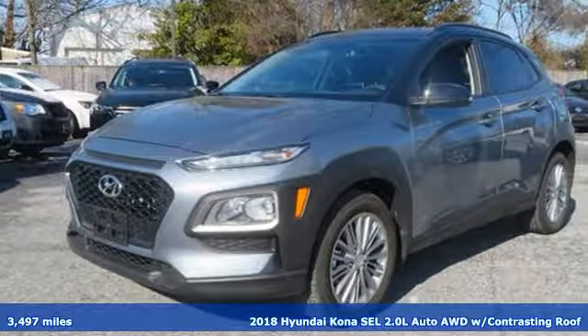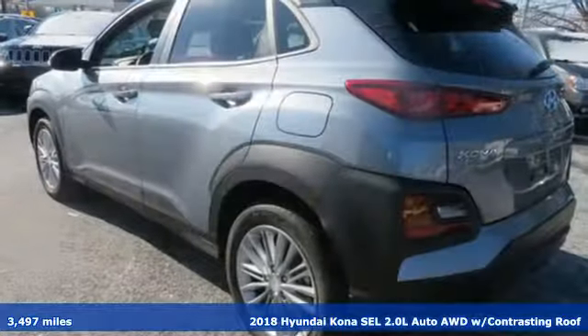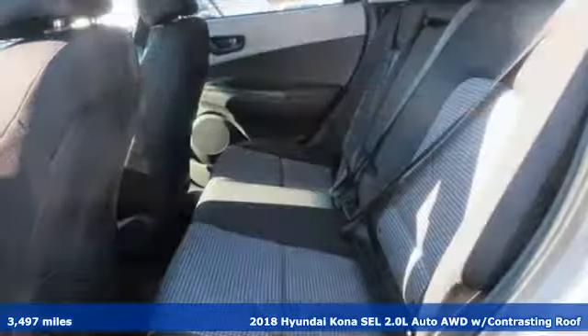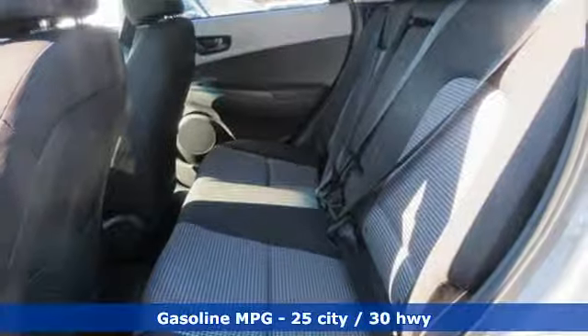It's a 2018 Hyundai Kona. You live for what's next, and the Kona is here to move you to it. A great vehicle is comprised of great features like these.